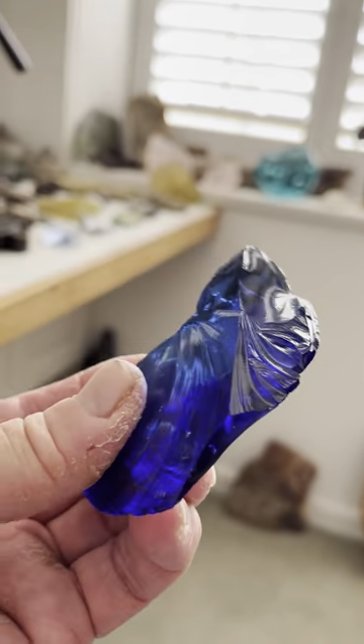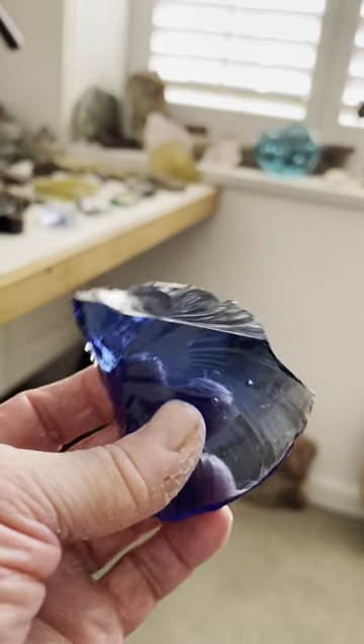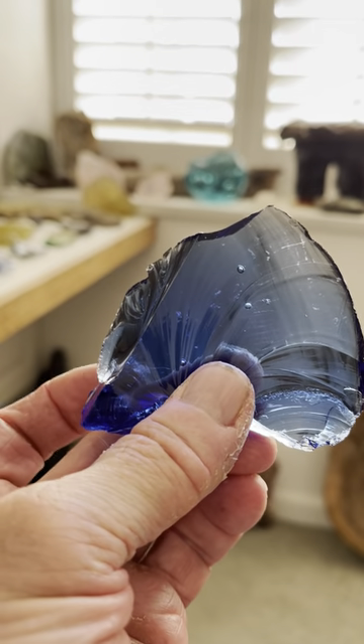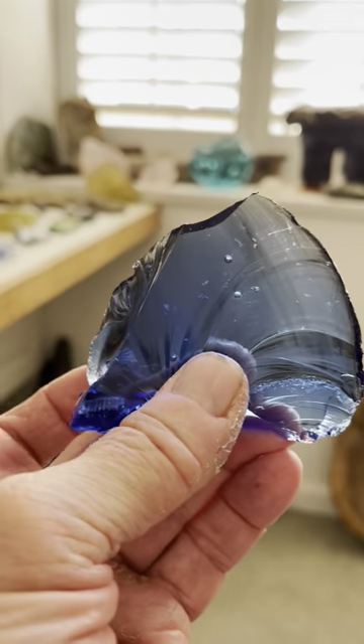Just beautifully, beautifully carved and etched. What we have here is a mammoth facing right. That's a mammoth facing right, and that's the face looking up from the back of the mammoth.